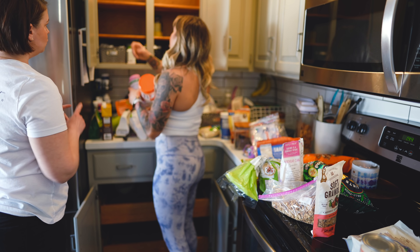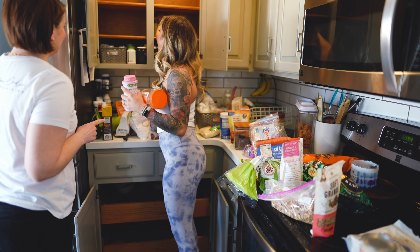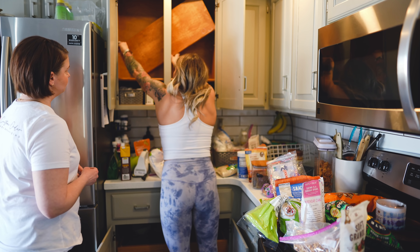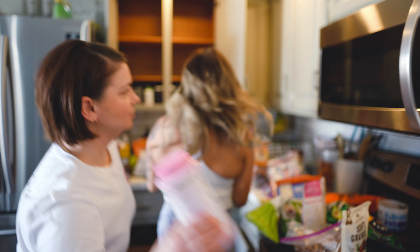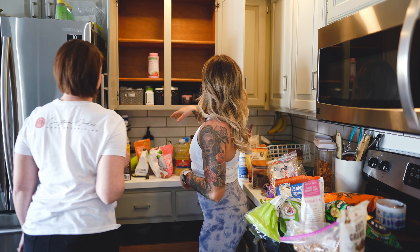I just realized these shelves are adjustable — I've been living here three years and didn't know that. That would be me for sure. Let's see if that one thing fits here and then maybe I can put the supplements there.